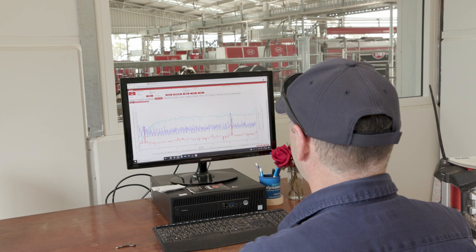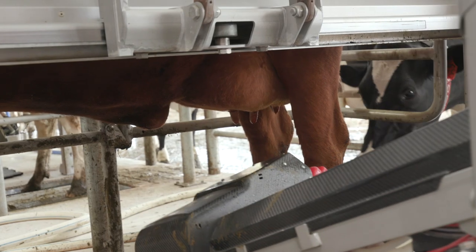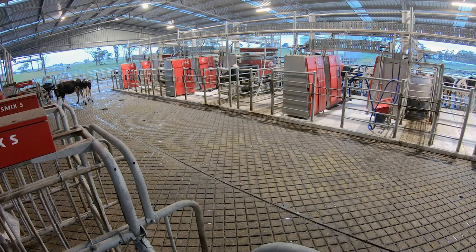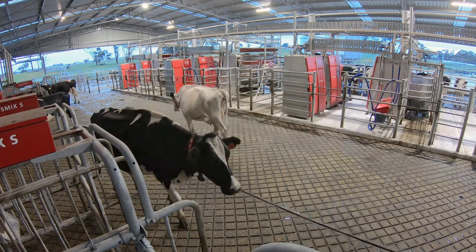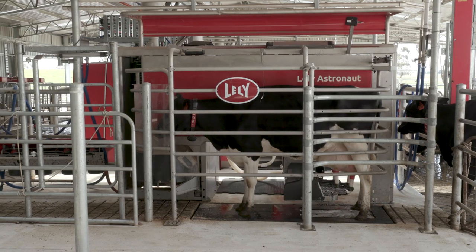With the T4C, it is very user-friendly once you get your head around it. It takes a couple of days to work out how to find things, but with the backup service we have, the data that you can use out of it is very, very good. Coming from a very simple system where we didn't have much information — we used to herd test every five weeks and get a snapshot of what's happening — now we've got that herd test information, or more than that, every time a cow's milked.